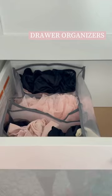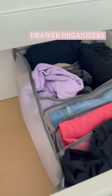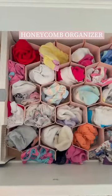These partitioned clothing organizers are my favorite things in her drawers. I easily fold items and put them in each spot. I also use these small bins and this honeycomb organizer for all of her small items in her dresser.